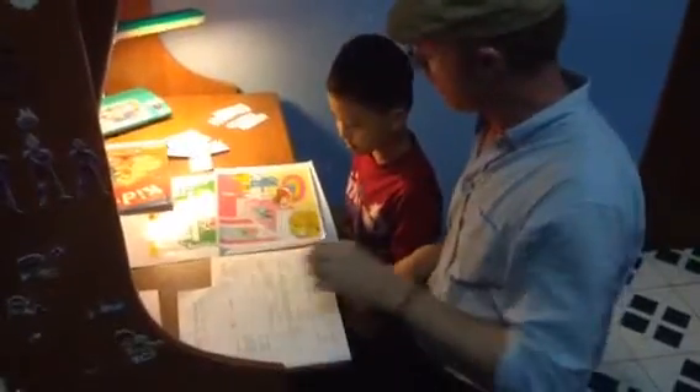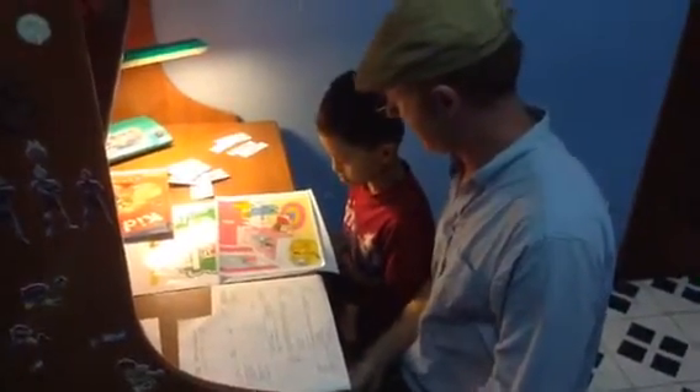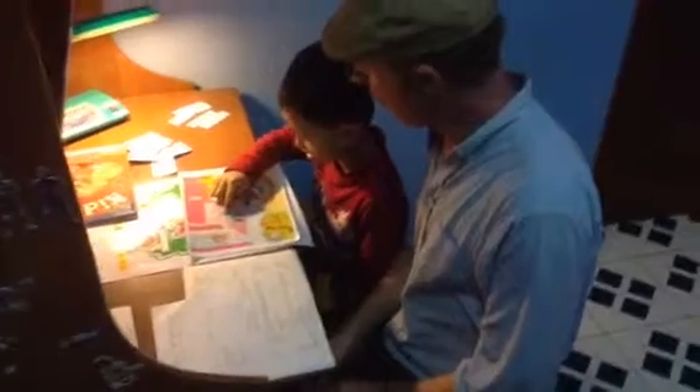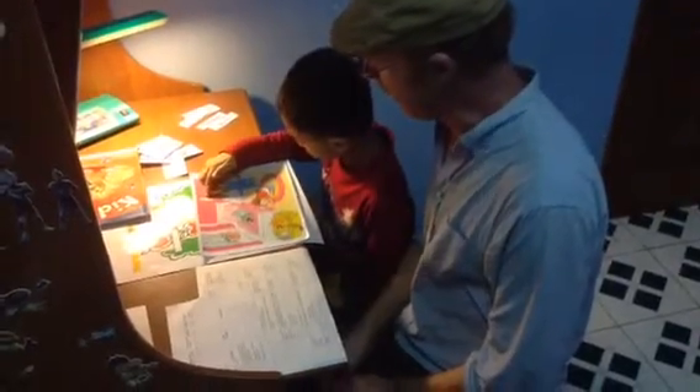Now let's have a look at this picture. Can you point to the book, please? Point to the book. Good. And can you point to the lamp? Good. And can you point to Monty? Very good.